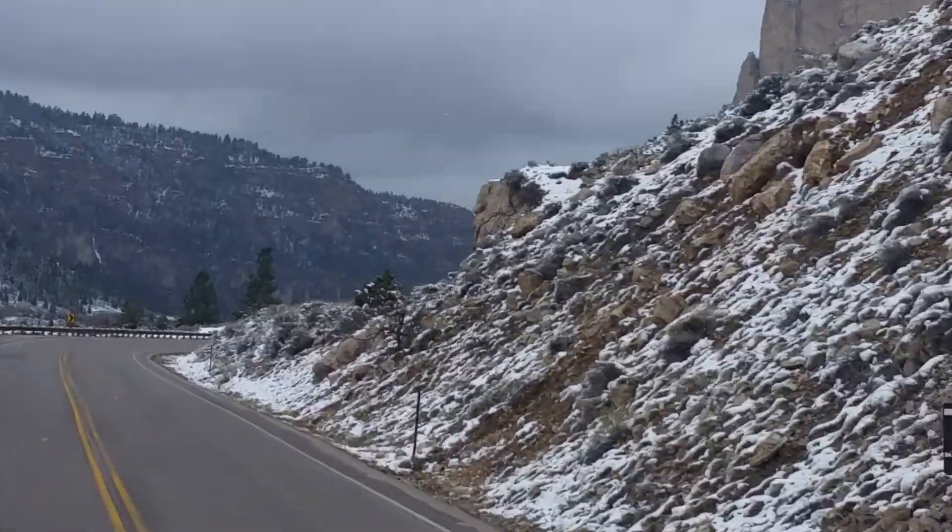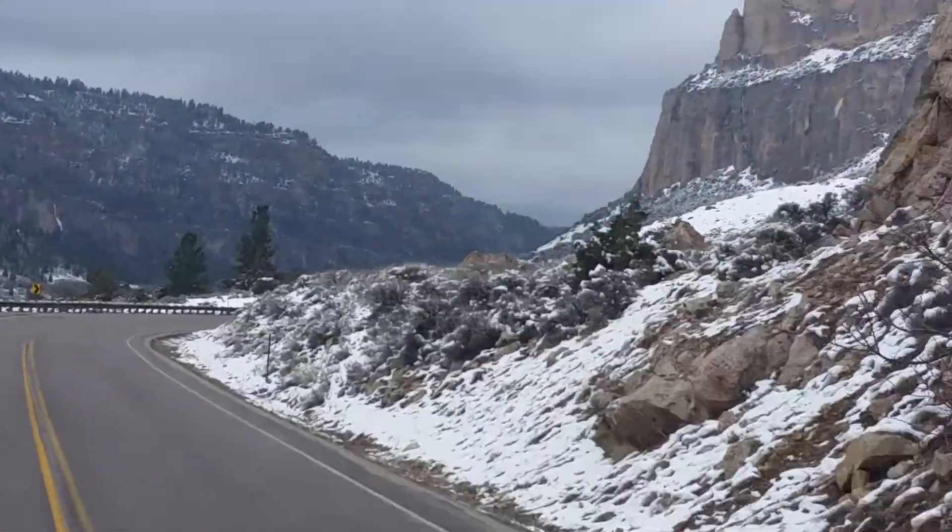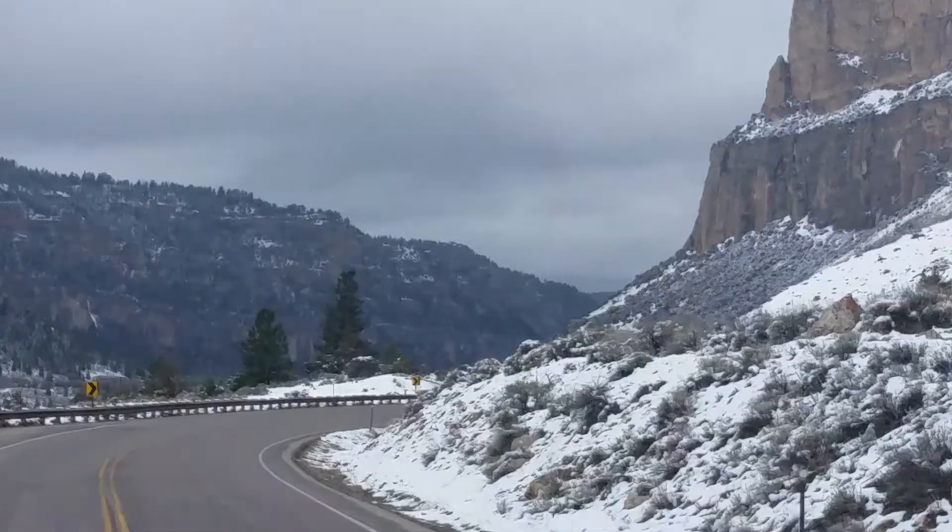I cannot believe how nice this area is, and you never hear about it in Canada. As a matter of fact, you don't hear about it in the States very often either.